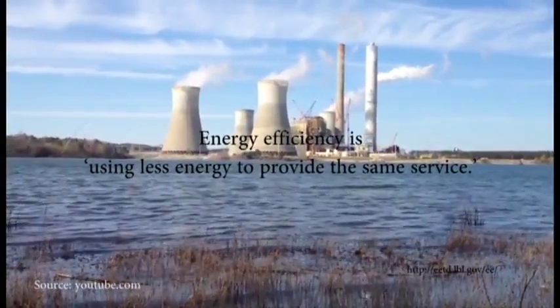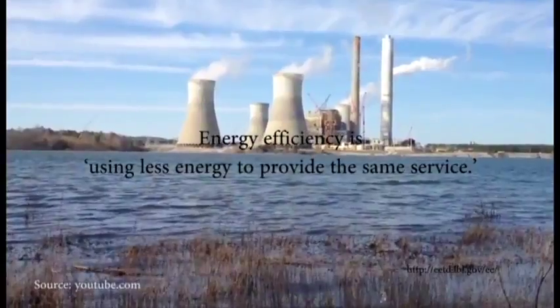Energy efficiency is using less energy to provide the same service. The key to finding out how to reduce energy consumption is to understand how energy is used.